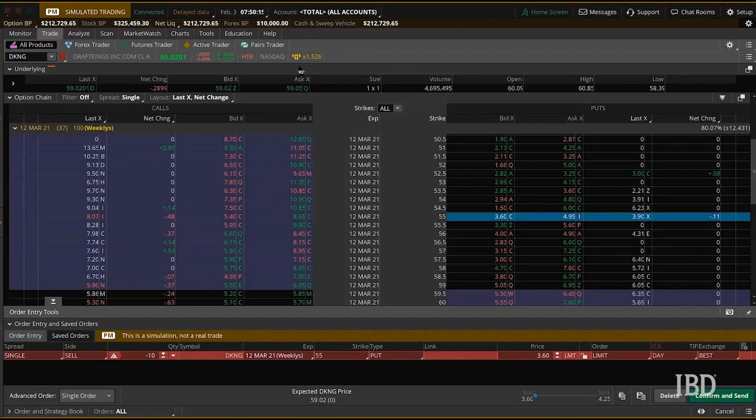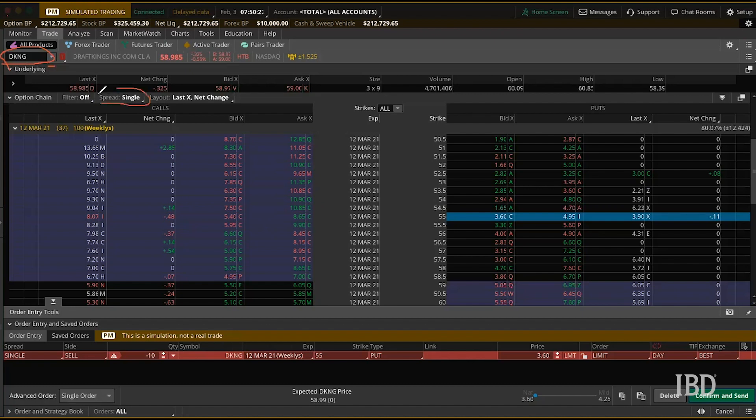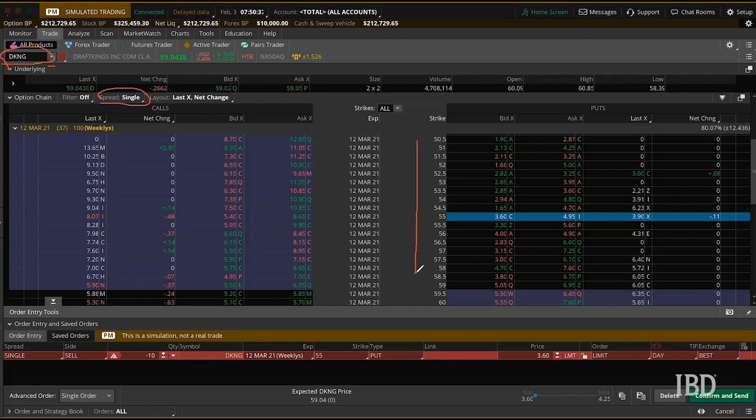So now we're on my thinkorswim trading dashboard. I'm going to show you how to set up this trade in your own account. You're going to want to first type in DKNG, which is the ticker symbol for the stock. You're going to select a strategy here in this box, and for this one we're going to select single because that is the strategy type. Strike prices can be seen right here in this middle panel, and we're selling this one right here — the 55 put.